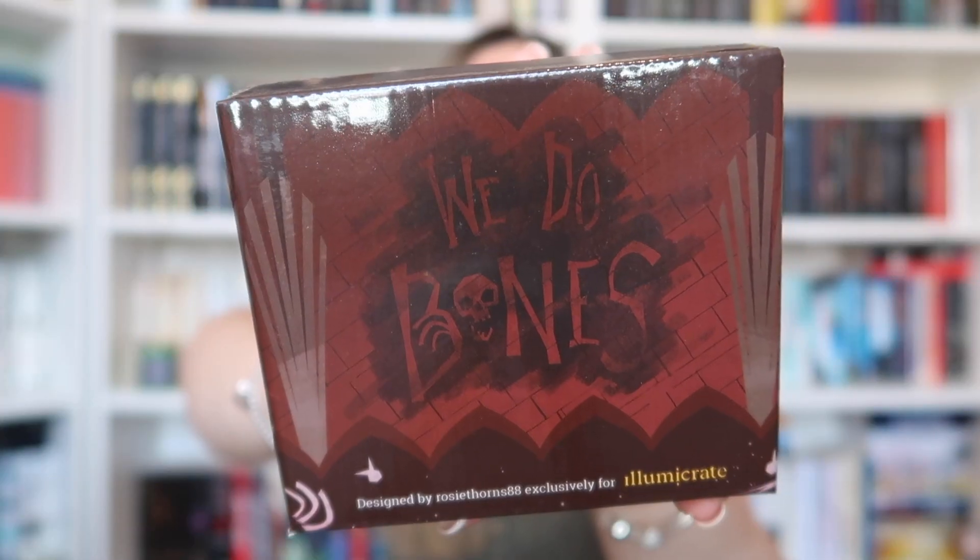It's a little bit of a giveaway but I'm not mad about it at all. I'm so excited to see the book in this box and the first item I see says 'exclusive mug' on the box. I've obviously never had an Illumicrate mug before because I've only just become a subscriber for this company. It says on the box 'We Do Bones' and it is designed by Rosie Thorns 88 exclusively for Illumicrate.